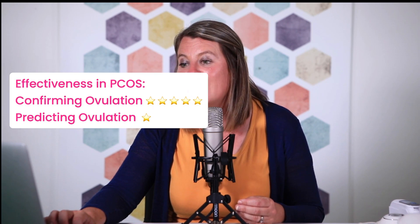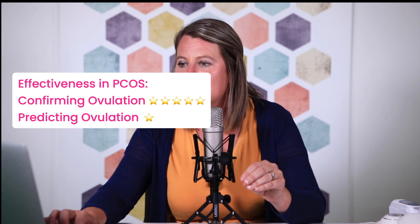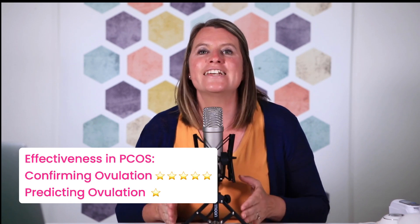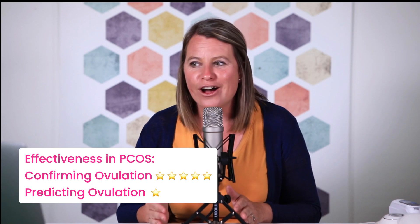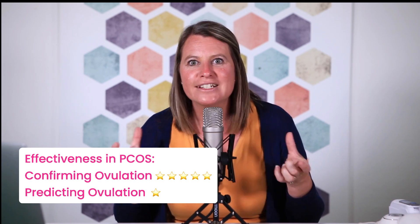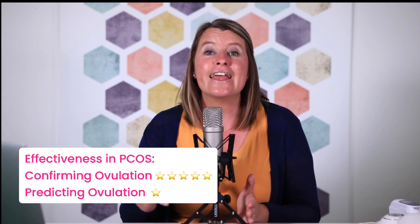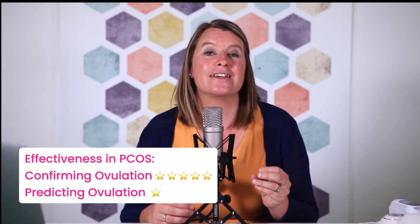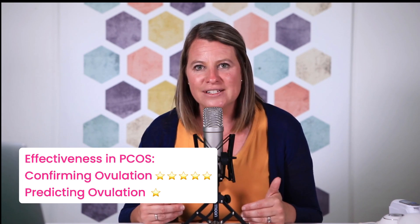In terms of effectiveness, it is very effective in confirming that you have ovulated. It will confirm that yes, in fact, you have ovulated. The problem is that once you have ovulated, you've almost already missed your fertility window. Your chance of being able to conceive goes down if you are confirming ovulation after the fact. So it's not great in predicting ovulation — it will only tell you that you have ovulated — but it is very cost effective.